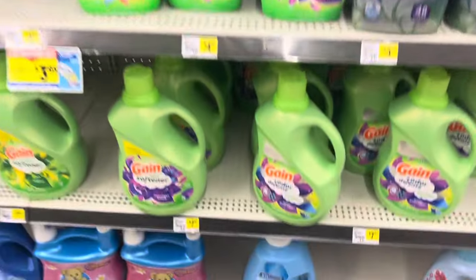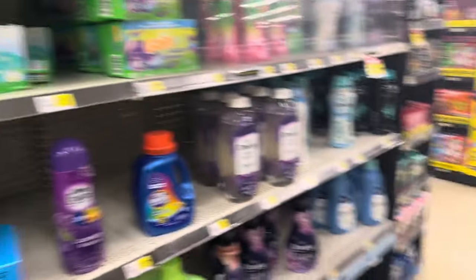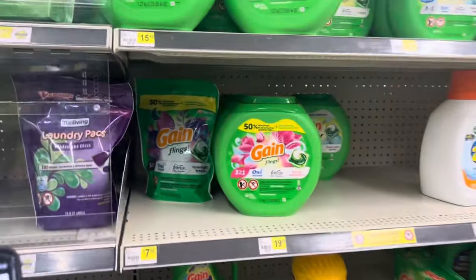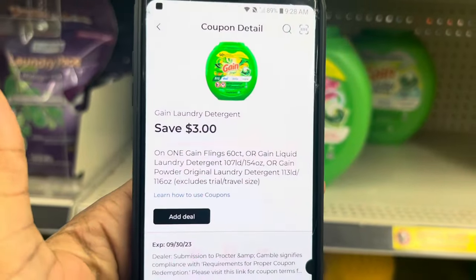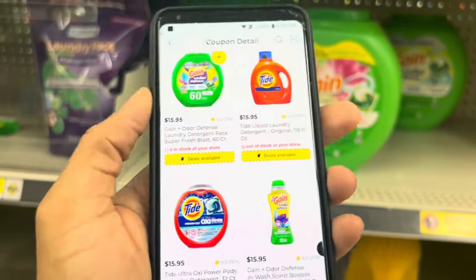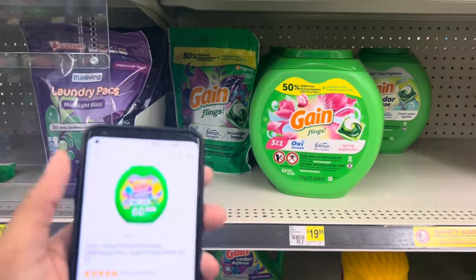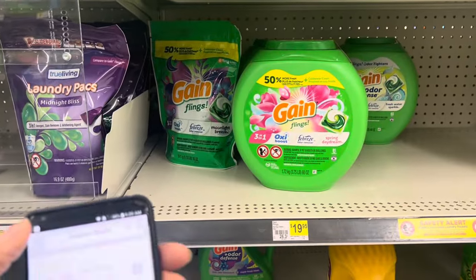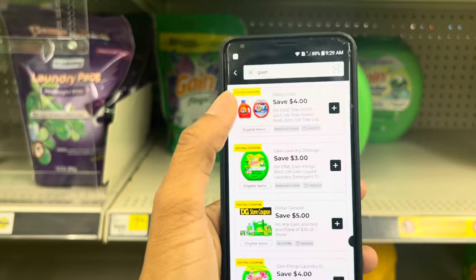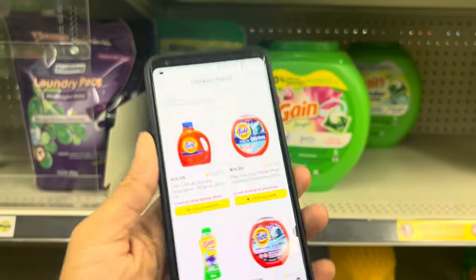You can use that $2 digital coupon. I'm going to grab one and get it added. We also have a $3 digital that works for the larger Gain liquids or even the flings. My store is out of the liquid, but you could clip this $3 coupon. Or maybe you're one that likes Tide. But remember, if you're doing the Gain scenario, you have to keep it all Gain related. Maybe you don't want to spend $30 worth. Maybe you just want to grab the big Tide and use that coupon. When it comes to Tide, we do have a higher value $4 coupon so you can save an additional dollar.